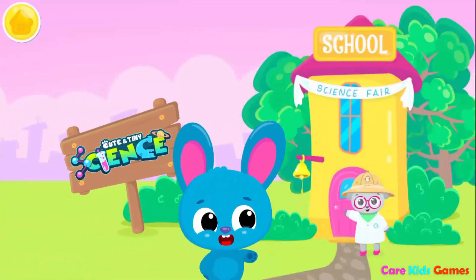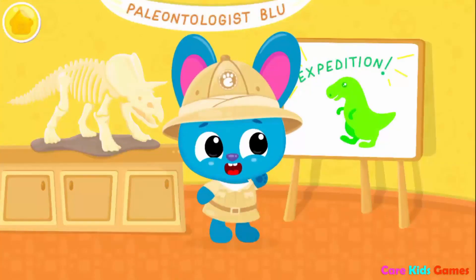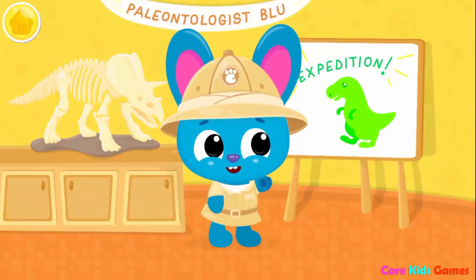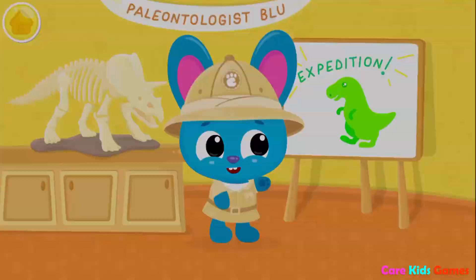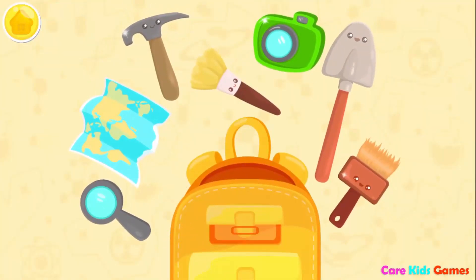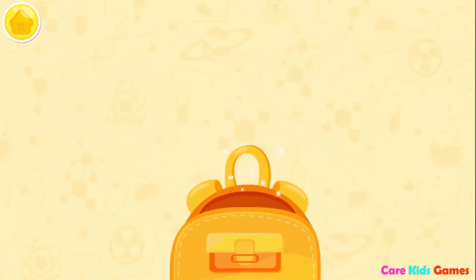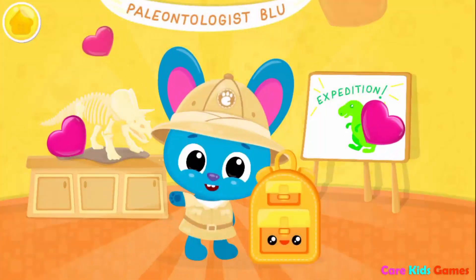Cute and tiny science! Let's go on an expedition with paleontologist Lou! Put everything in your backpack! Shovel! Brush! Map! Pickaxe! Brush! Looking glass! Let's go!